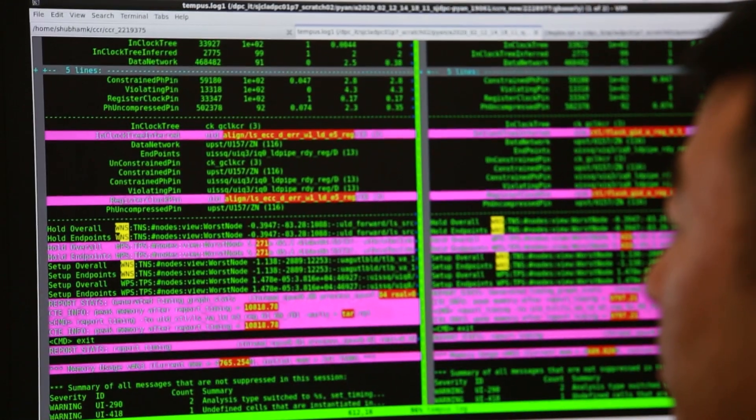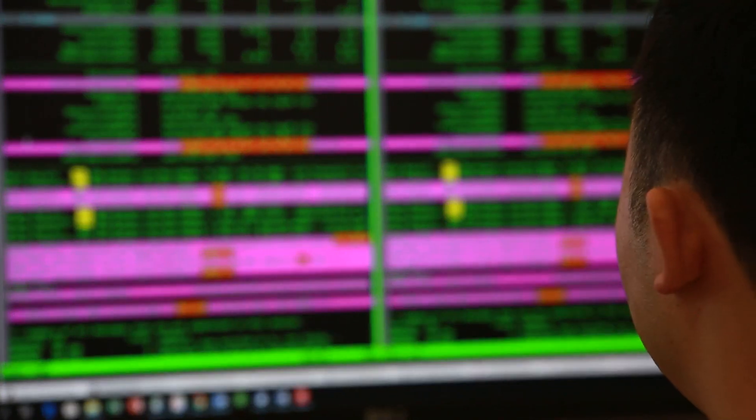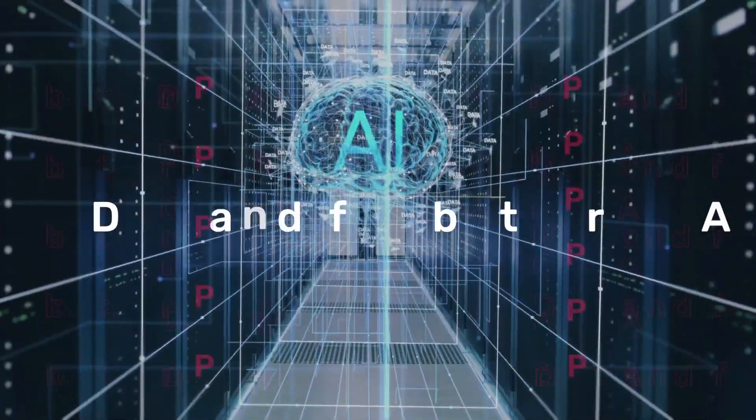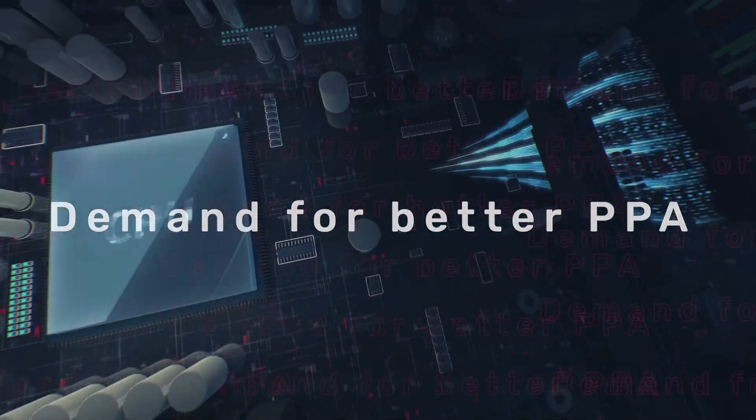In addition, when tuning and pushing for FMAX on your server chip implementation, we can help you leverage the latest technology from Cadence, such as the Cadence Cerebrus Intelligent Chip Explorer, to get to even better and higher performance. Our product-specific support team works hand-in-hand with our dedicated ARM-trained application engineers to achieve the desired results.